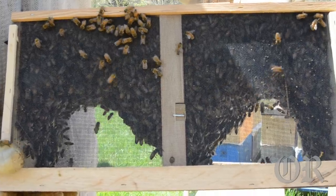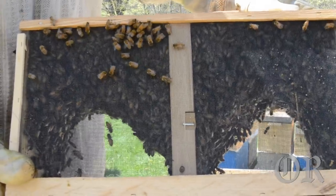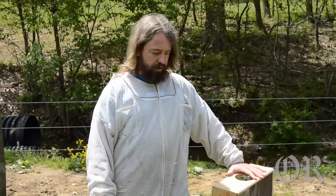Here at the farm we also offer beekeeping classes, from very beginnings to a more accelerated level.